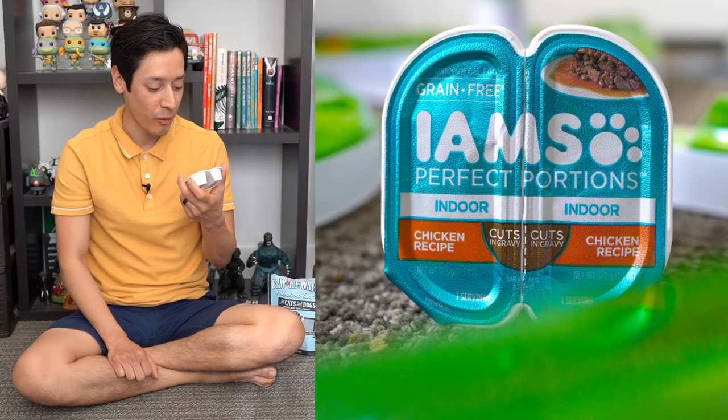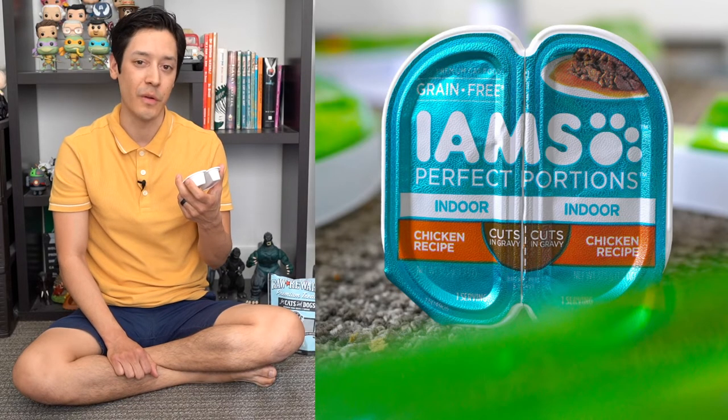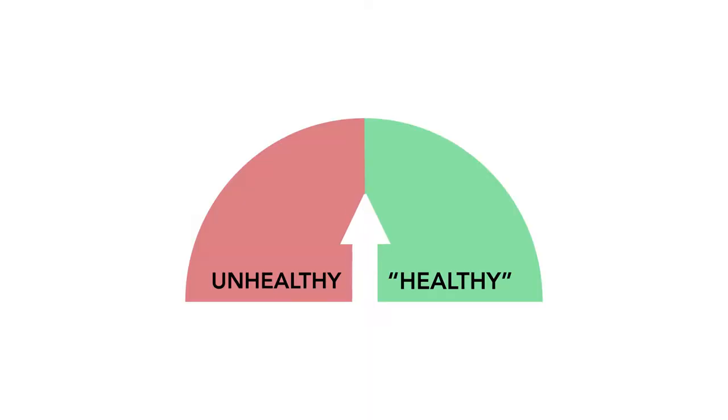This is the Iams Perfect Portions indoor chicken recipe for cats — grain free, premium cat food. Ingredients include chicken broth, chicken, chicken liver, meat byproducts, tapioca starch, dried egg product, dried plain beet pulp, glycine, fish oil, mixed tocopherols, xanthan gum, and taurine. I'm actually quite torn because Iams isn't really known for healthy options, but for this particular food I'm going to give it an unhealthy-and-healthy rating — there are some good ingredients, but I'd urge you to use caution.